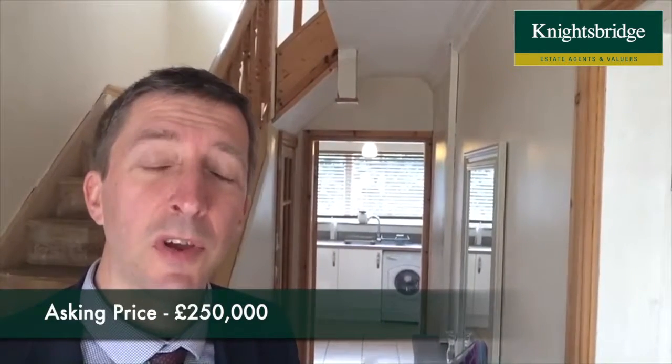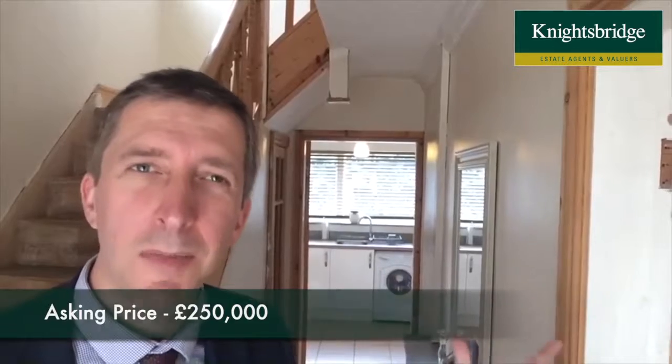Coming on for £250,000, which I think represents quite good value. We're selling three bed semis for similar figures or more. So if you're interested and you'd like to take a look, we have the keys. Give the office a ring on 0116 271 3333. Thanks very much.